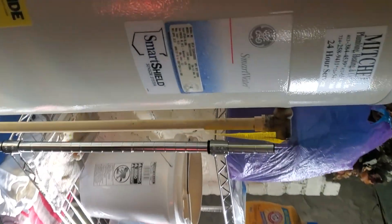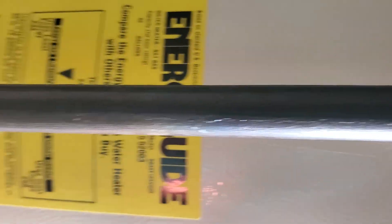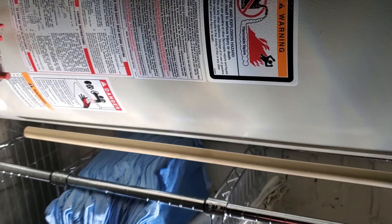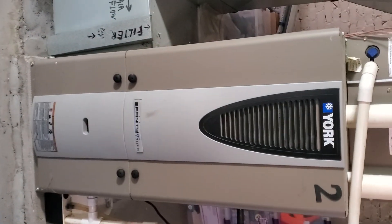They have a washer and a dryer. Here's your hot water tank. You also have a furnace — a York furnace. Here's your serial number and everything there.